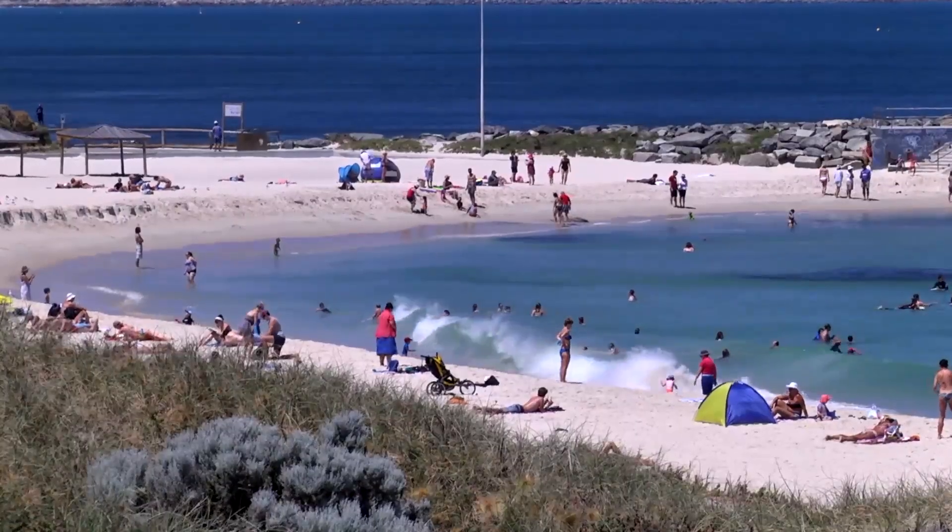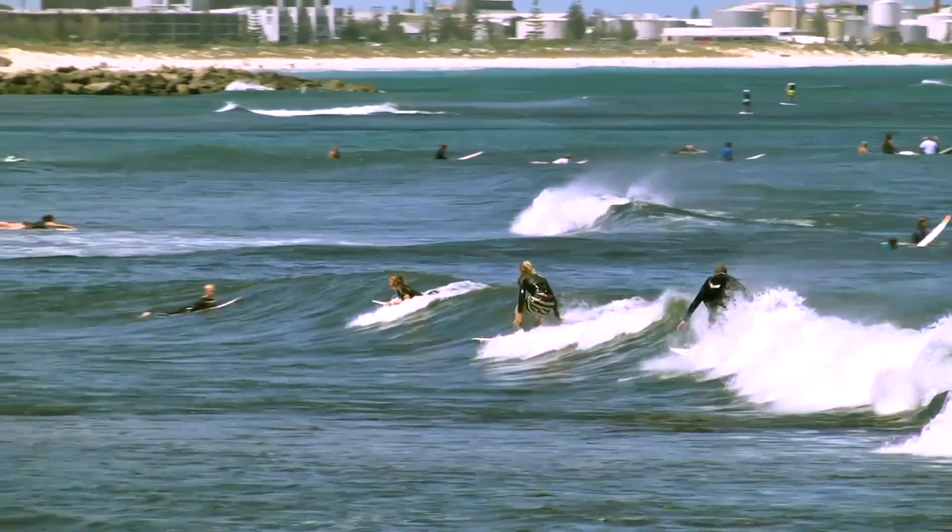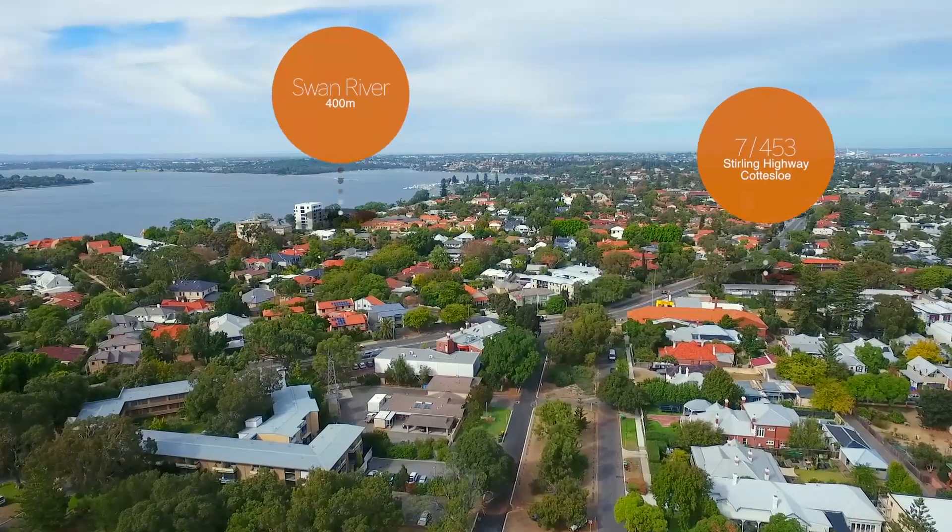The location of this apartment complex is why it stands out above the rest, as it offers one of the best lifestyles — being only 1.4km to North Cottesloe Beach, 500m to Grant Street Train Station, and 400m to the Swan River.